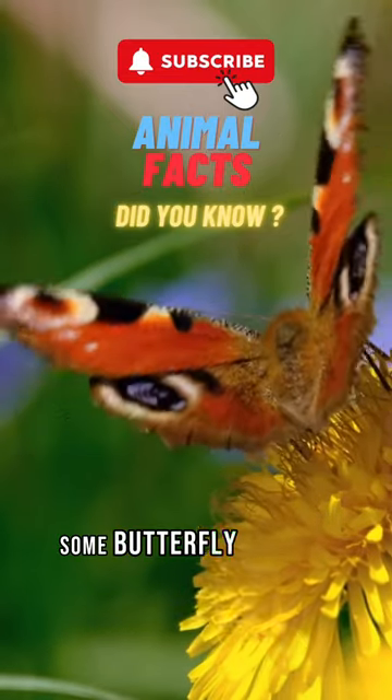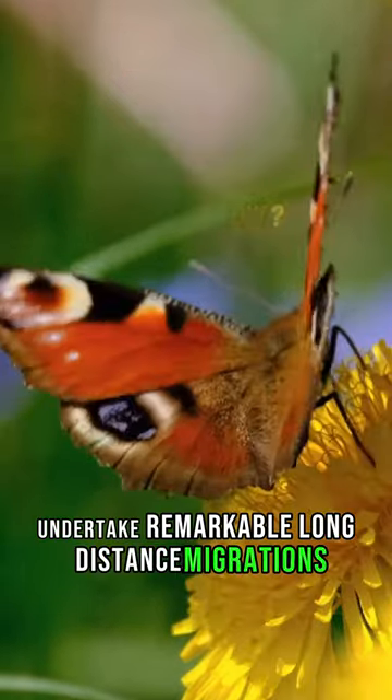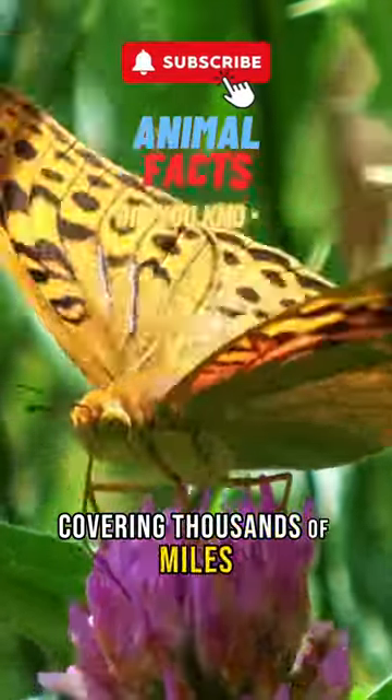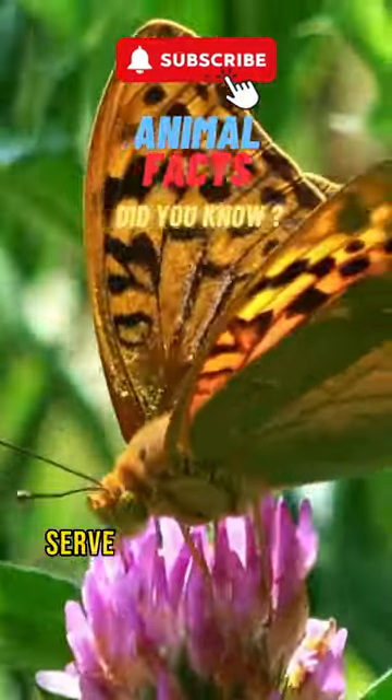Some butterfly species, like the monarch butterfly, undertake remarkable long-distance migrations, covering thousands of miles. The vibrant colours and patterns on butterfly wings serve multiple purposes,